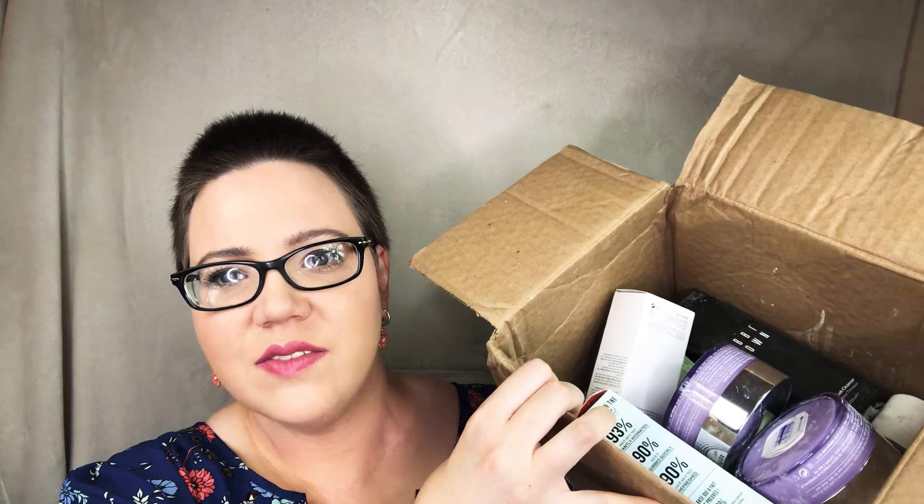I'm a Clinique consultant. So let's get into it — this is everything I received. My box came really bent up and had some leakage. The first thing I ordered was the Take the Day Off Balm, and you can see this right here — that is salicylic acid powder because one of my products was not tightly closed and leaked over everything.